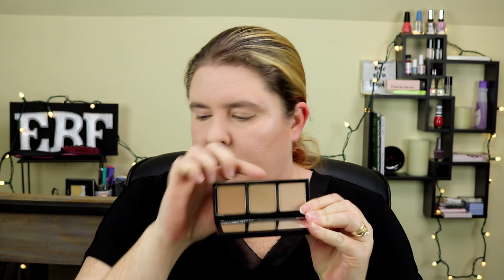I'm using the Cover FX translucent powder and the Fiona Styles light-to-medium sheer sculpting palette for contour. I'm using the Nars unfiltered blush and for highlight I'm using the Pixi x Aspinobard glowy powder in London Luster.